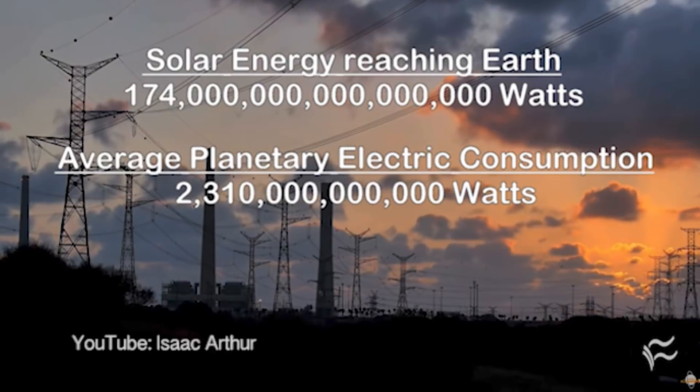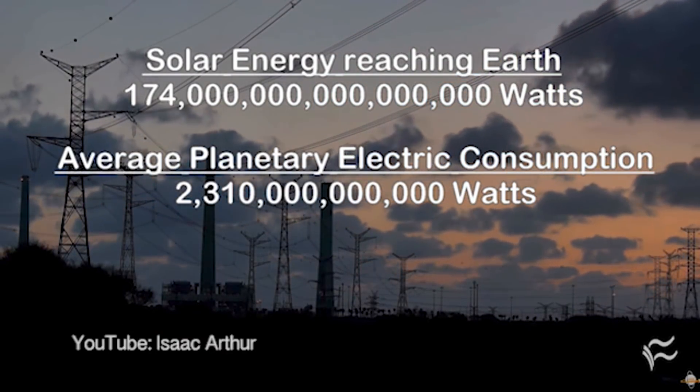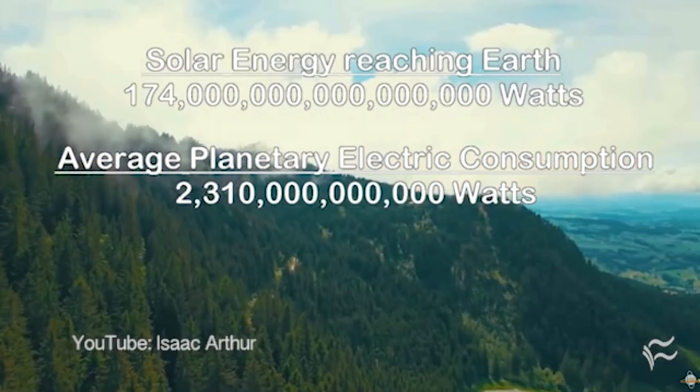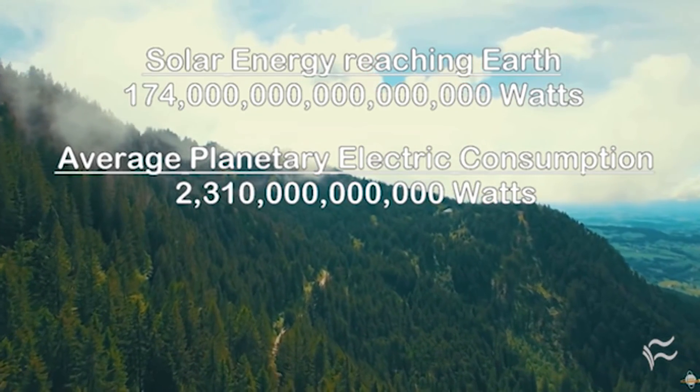From a futurism point of view, most civilizations should do something like this, and it should be a lot easier to see than radio waves. The Dyson Sphere or Dyson Swarm concept is very important for what are called Kardashev Type 2 scale objects, which should be visible galaxies away, rather than just maybe 100 light years like a radio signal.